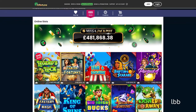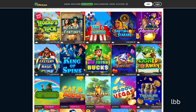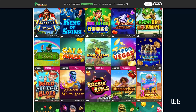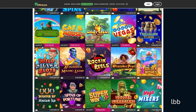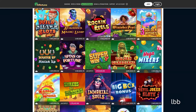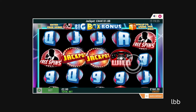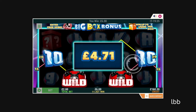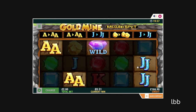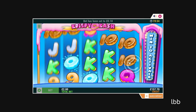Similar to many bingo rooms, mFortune's portfolio doesn't accommodate a substantial amount of non-bingo games. However, this specific facility features exclusive content, meaning the tester had the chance to play some games which cannot be found elsewhere. Here's the list of slot games the tester played: Cat and Mouse, Big Box Bonus, Gold Mine, and Crispy Cash.